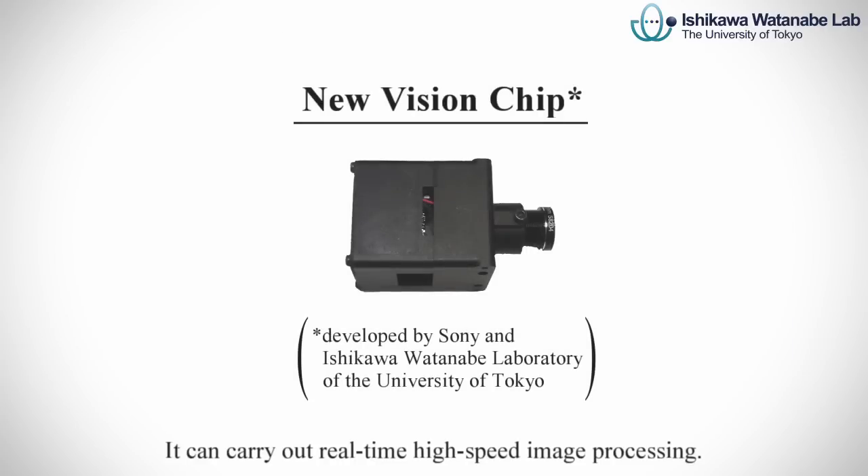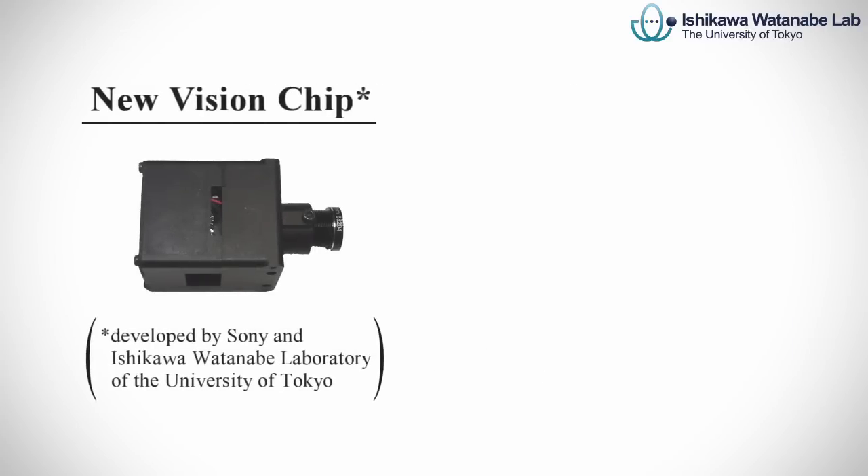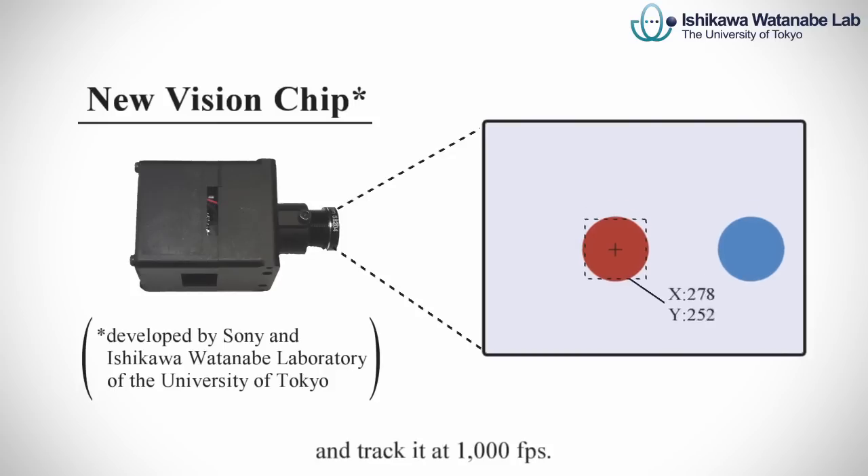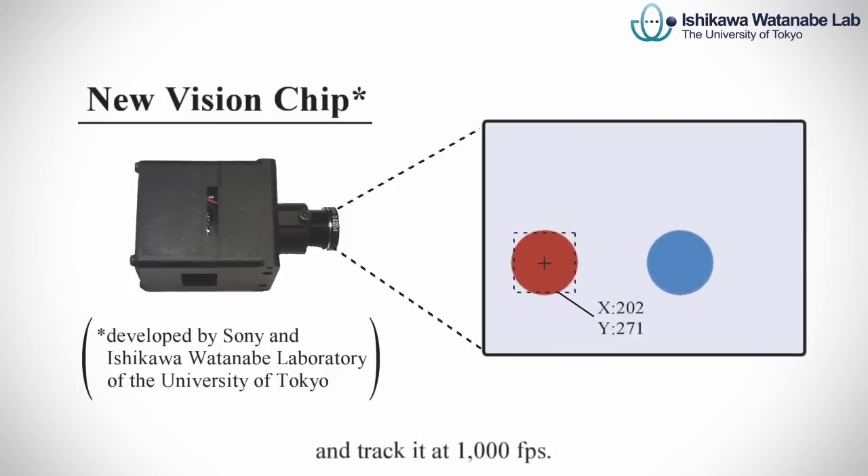It can carry out real-time high-speed image processing. For example, it can calculate the centroid of a specific color area and track it at 1000 FPS.